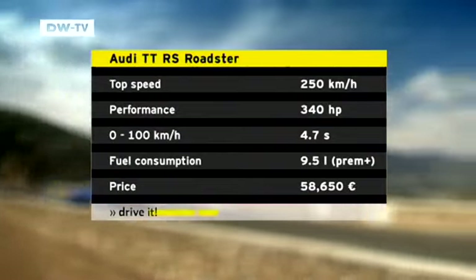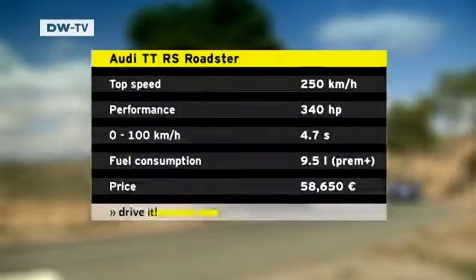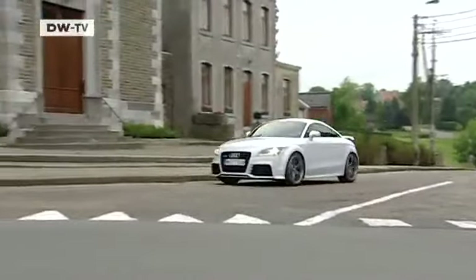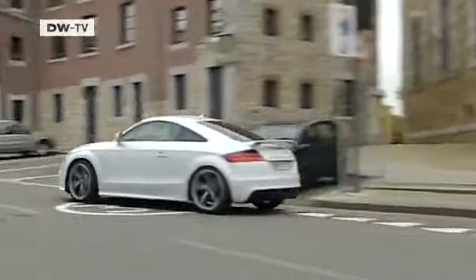Whether in the Cabrio or Coupé versions, the Audi TT RS also fascinated our test driver. He cited its razor-sharp handling, the sports chassis, and precision steering. The car hugged the street, and he loved the Audi's wonderful sound. Driving it was an experience which touched his emotions, and he calls it a full-blooded sports car. He says sitting down in the bucket seats is like slipping into a tailor-made suit.